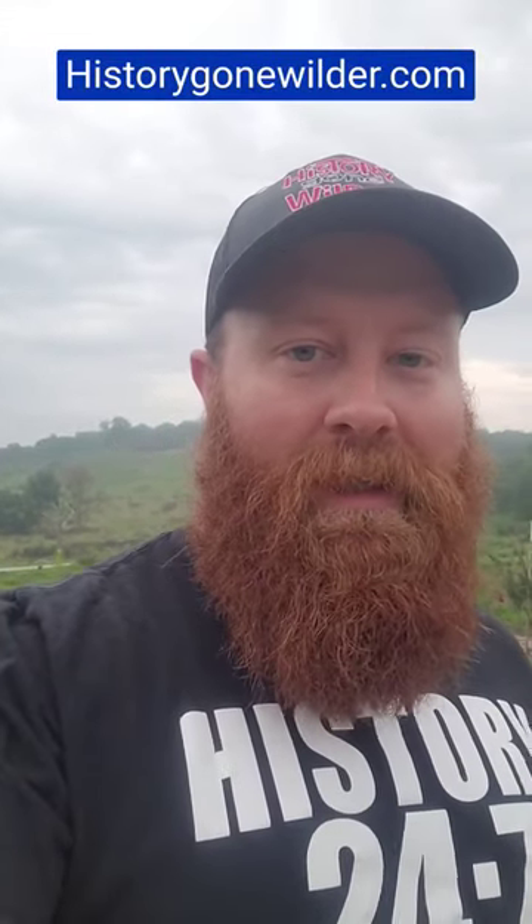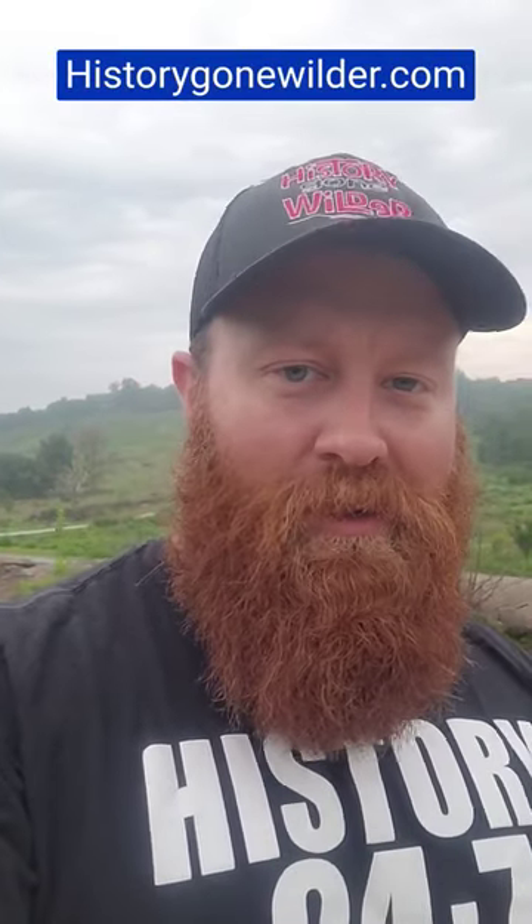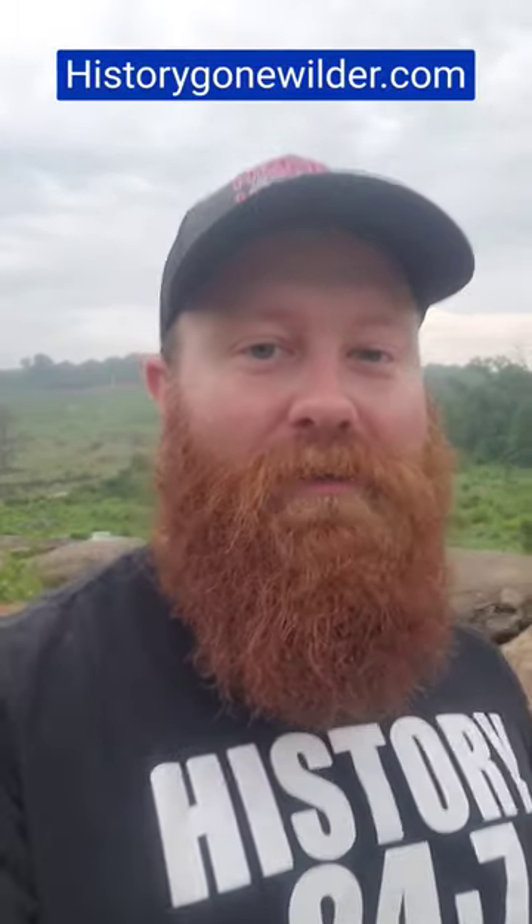These big, large rocks are actually the result of magma coming up through the many rock layers. And over the years, the softer material went away, leaving these exposed, huge boulders that you see today on the battlefield.